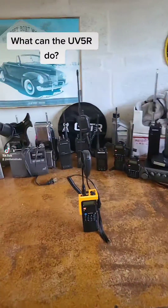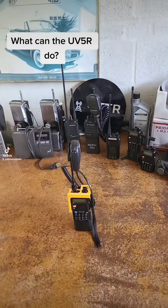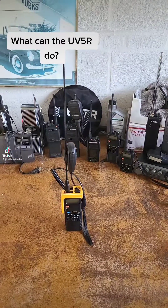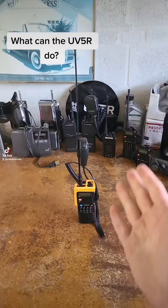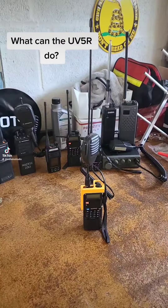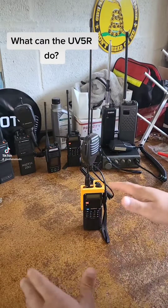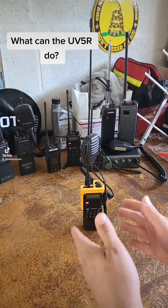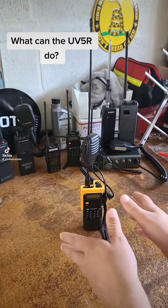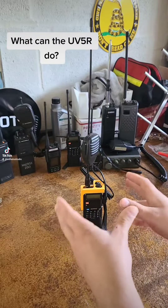On the Trail Radio here, and we're returning to basics today. I want to go over the Baofeng UV-5R as an unlocked radio — what is it possible to transmit on? Keep in mind I'm not actively advocating that you transmit on any of the frequencies I'm showing. I'm simply talking about what you are physically capable of transmitting on with the Baofeng UV-5R.